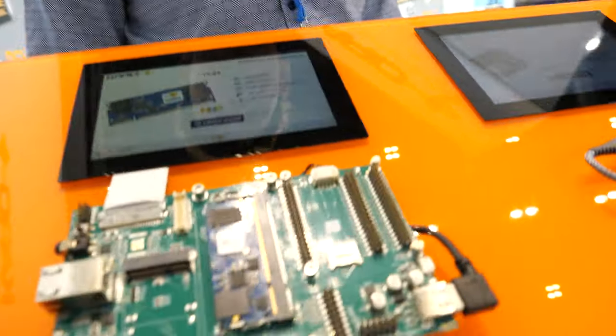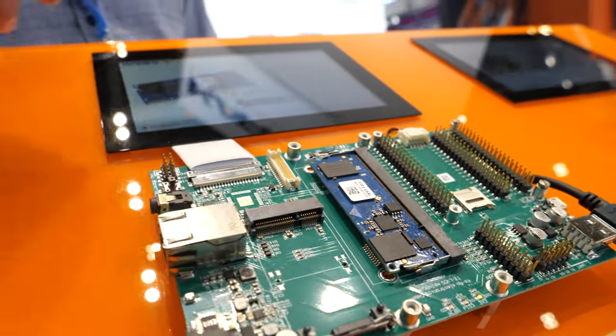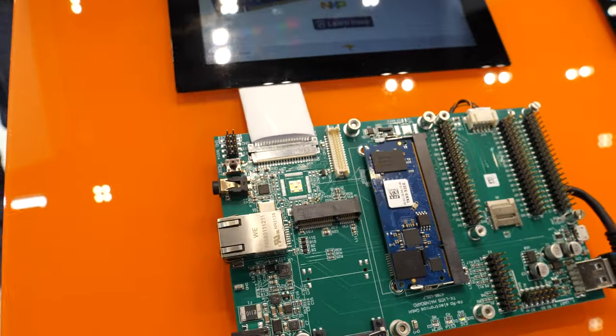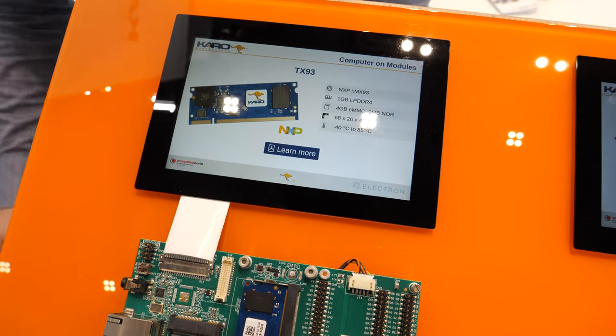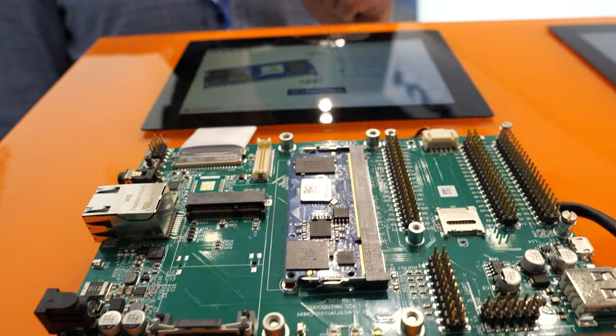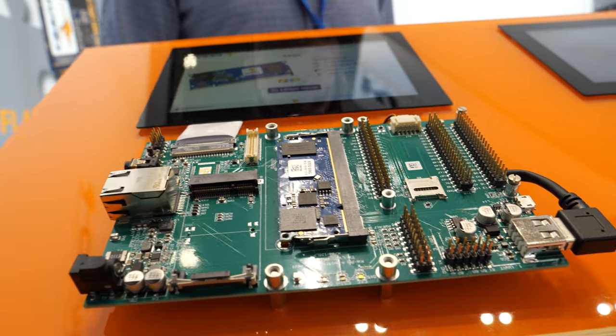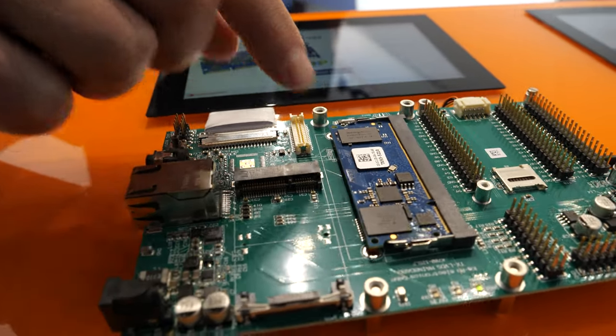Is this like a RAM stick form factor — you just slap it in? This is another form factor from us. We developed our own standards. This is the plug-in standard, and it's mostly identical pin-out with the solder-down standard. Same chip? Same chip — both i.MX 93.